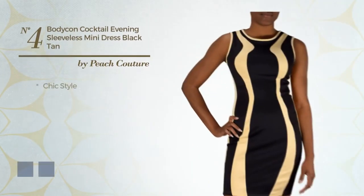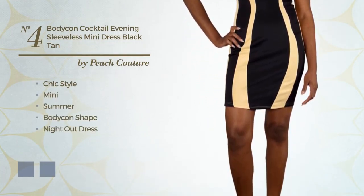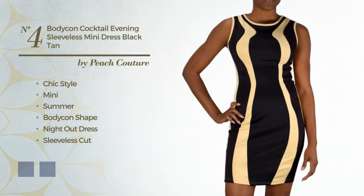Number 4: A Hybrid of Chic and Elegant in this Mini Summer Bodycon Night Out Dress. Featuring a sleeveless cut, scoop neck, with a solid color, crafted from quickly drying polyester. The available color variations include dark tan and hot coral.